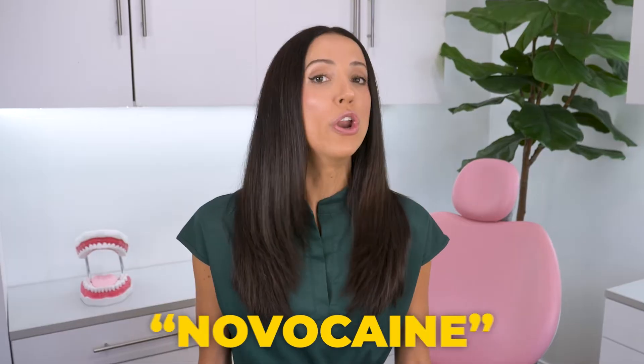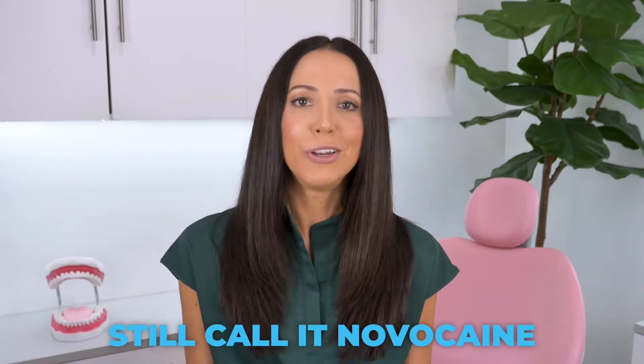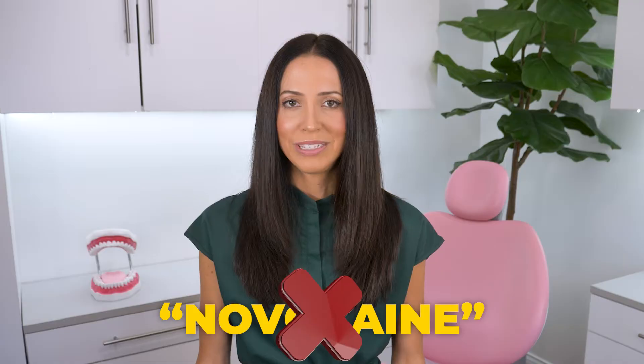First things first: for the purpose of this video, I titled it Novocaine, even though Novocaine is no longer used in dentistry. I knew that people might be searching for it by that name, so I put it in the title, but it has not actually been used in dental offices since the 1950s. Lots of dental professionals still call it Novocaine for simplicity's sake — that word somehow really stuck. But please know that the local anesthetic drug Novocaine is no longer used in dentistry; it is solely used as a layman's term.